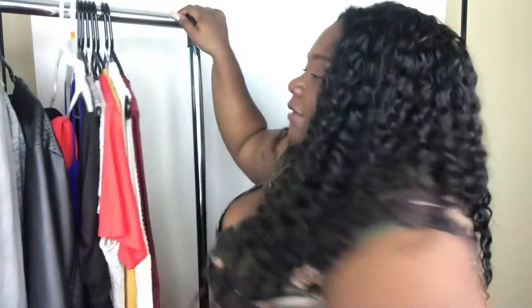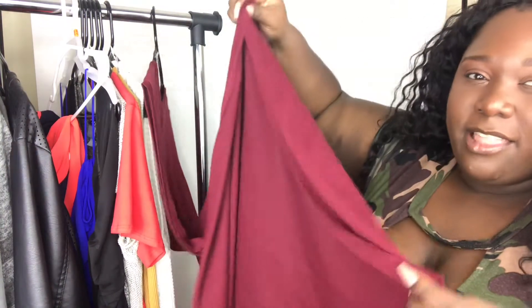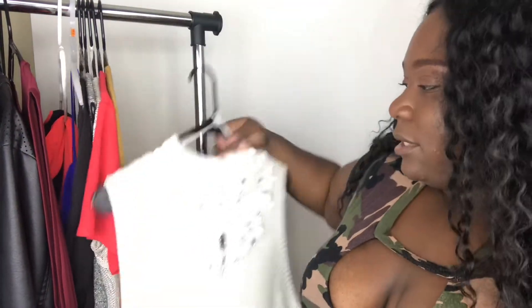The next thing we have is this dress from H&M. This is in a size large. It's just a really big sleeveless dress, and at the bottom it has slits on both sides so you can have a little leg action. It goes up to about mid-calf, and it's a really pretty wine color. I love that dress. I used to work at H&M, so that's why I have a lot of H&M stuff.